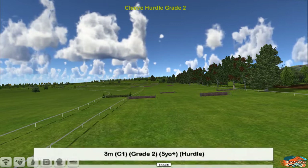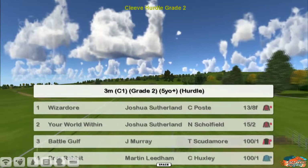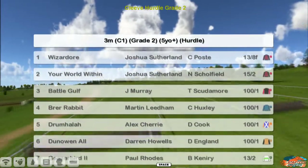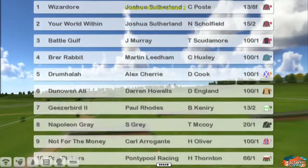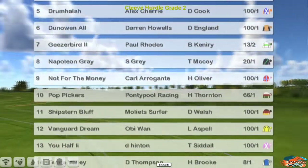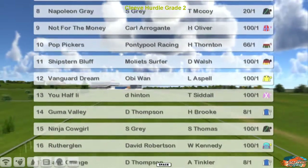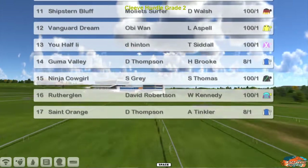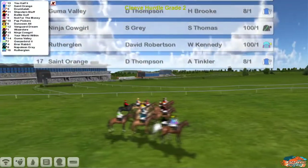It's a Grade Two three-miler. The top one is Wizador for Joshua Sutherland, who's also got Your World Within at number two. Then Battle Golf for Jim Murray, Brer Rabbit for Martin Lidham, Drumhalla for Alex Cherry, Donoin All for Darren Howells, Geezer Bird for Paul Rhodes, Napoleon Gray for Stu Gray, Not for the Money, Narragante, Pop Pickers for Graham Clutter, Shipstone Bluff, Mollyette, Surfer Vanguard Dream, Obi-Wan, U-Half for Derrick Hinton, Gummer Valley for Darren Thompson, Ninja Cowgirl for Stu Gray, Rutherglenn for David Robertson, and Saint Orange for Darren Thompson.